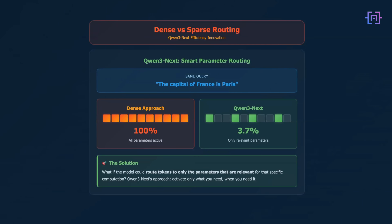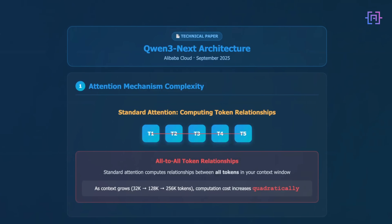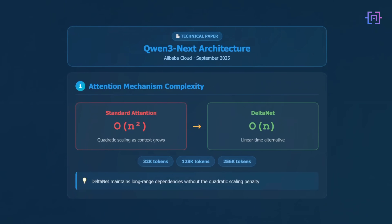Qwen 3 Next explores a different approach — what if the model could route tokens to only the parameters that are relevant for that specific computation? It uses what they call a hybrid attention mechanism, combining gated delta net with gated attention. Standard attention mechanisms compute relationships between all tokens in your context window. As context grows — 32,000, 128,000, 256,000 tokens — that computation cost increases quadratically. Delta net provides a linear time alternative for some of those attention operations, maintaining long-range dependencies without the quadratic scaling penalty.